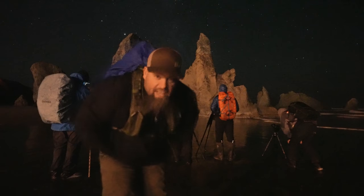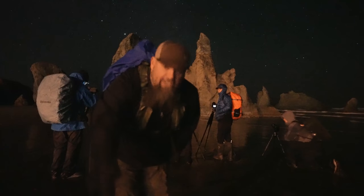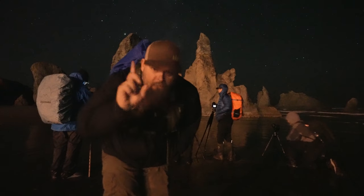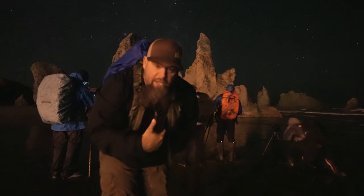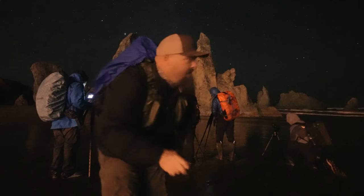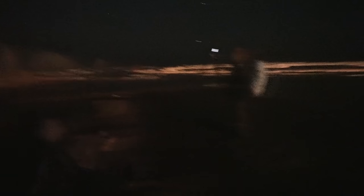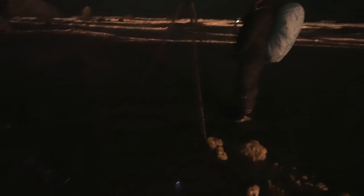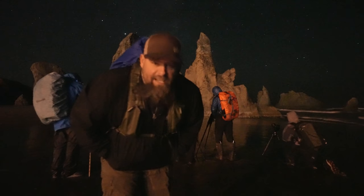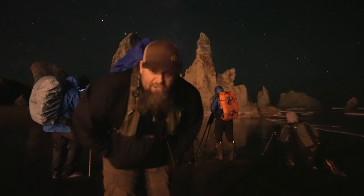I'm really liking this composition mostly because of the reflection we're getting — the Milky Way right above the rock formation with a nice reflection on the wet sand. But that wet sand is created by incoming waves, and waves going under your tripod are not good for sharpness when you're dealing with 30-second exposures. As the tide comes in, it changes what we're able to shoot — it's always the challenge with these things.